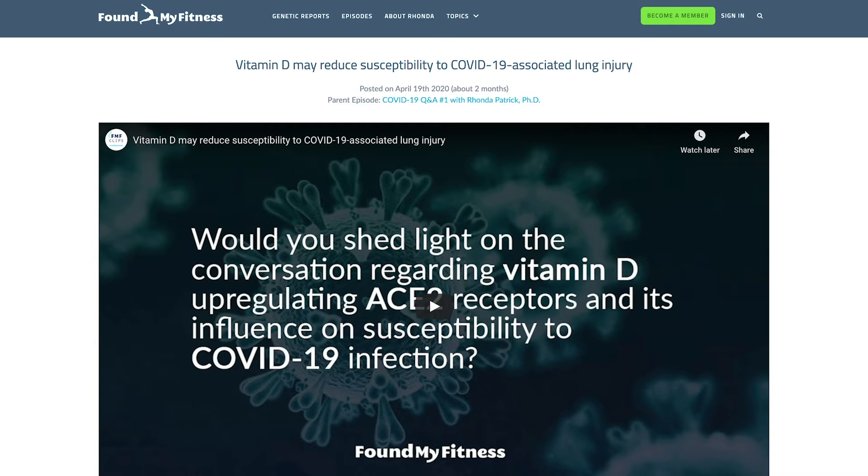We have talked in great detail about the important role vitamin D plays in preventing lung injury. To learn more about that, go to foundmyfitness.com and search vitamin D lung injury in the search bar. I think it is so important for people to realize that vitamin D3 gets converted into a steroid hormone that regulates around 5% of the protein encoding human genome. Immune function is only just one very important aspect of the incredibly broad role of vitamin D.